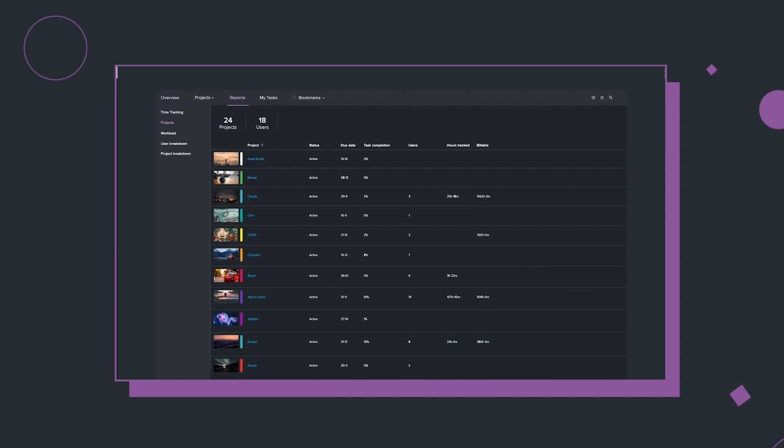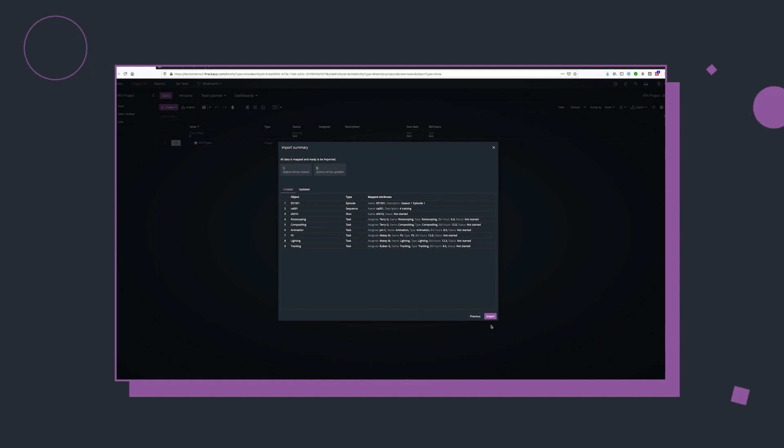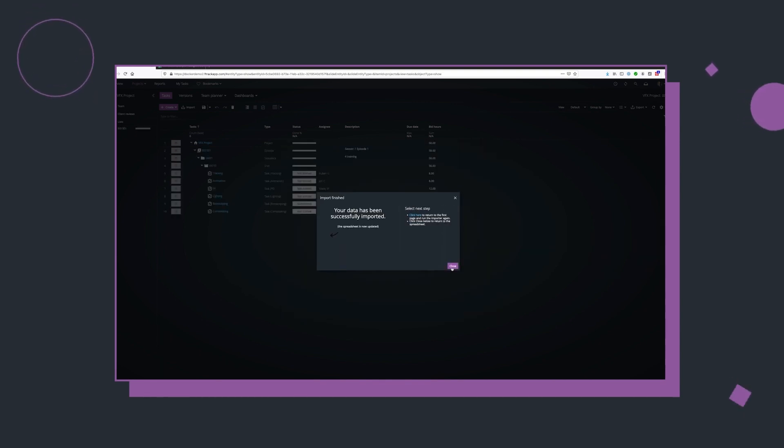As a team, collectively, ftrack saves hours and hours and hours a week. When you add that up it's like having somebody else in the studio who does all the admin stuff. It's really streamlined the whole studio. I couldn't work without it.